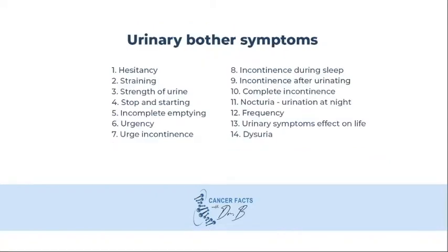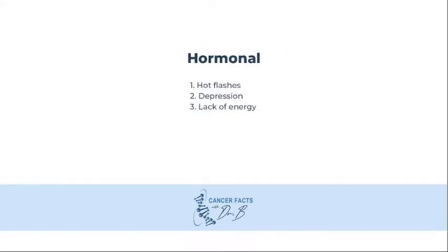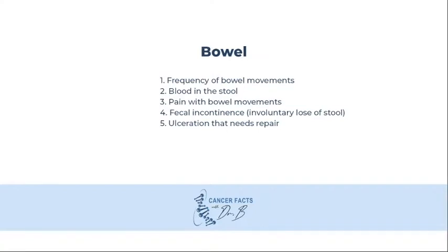The forms will typically ask questions about urinary bother symptoms such as hesitancy, straining, urgency, urgent continence, incontinence during sleep, frequency, or nocturia. They will ask about sexual problems such as impotence, problems with orgasm or ejaculation. They will ask hormonal questions such as hot flashes, depression, or lack of energy. They will also ask bowel problems such as frequency of bowel movements, blood in the stool, pain with bowel movements, or fecal incontinence.